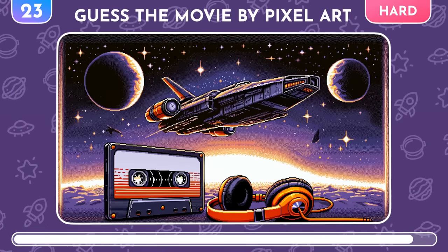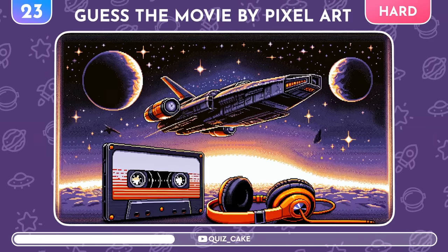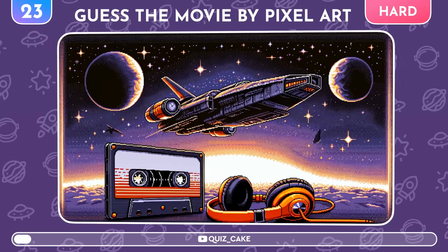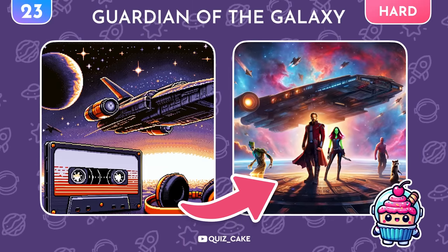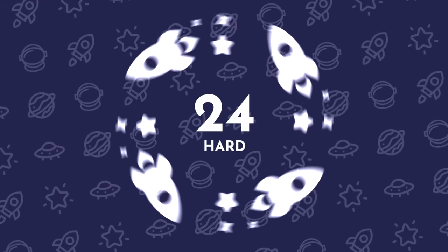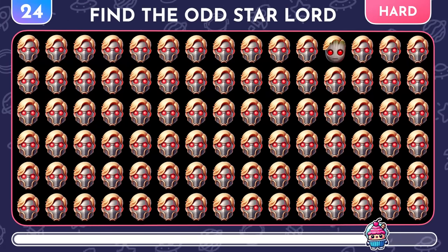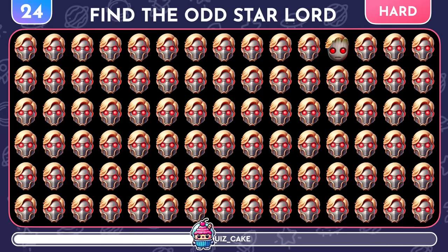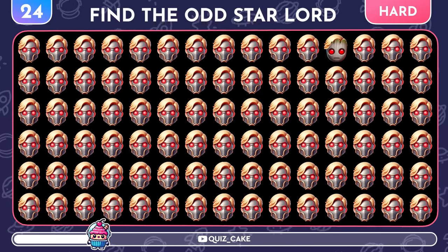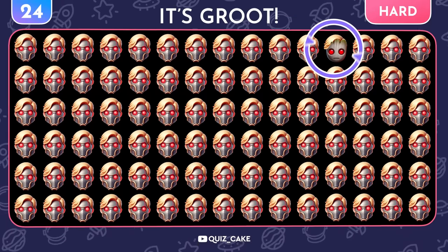Now, a level for true superhero fans! Guess the movie from this pixel art. Correct, it's Guardians of the Galaxy! Awesome! Find the different Star-Lord Emoji! Wow, it's Groot with a cool hairstyle!